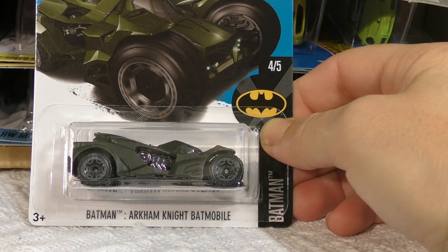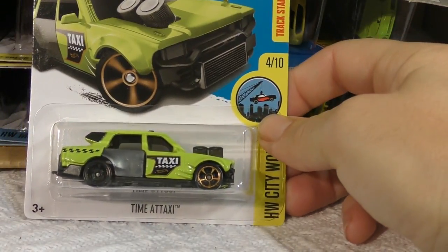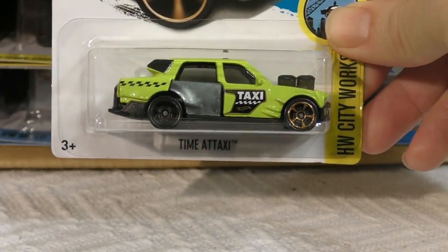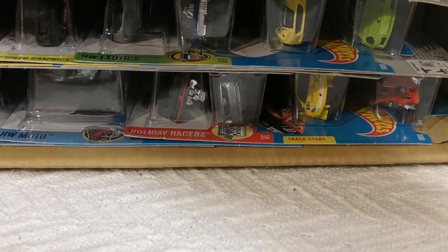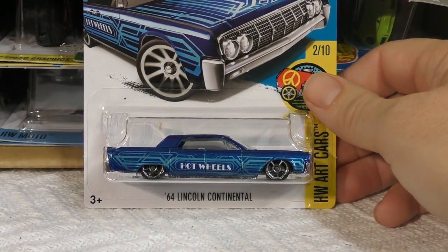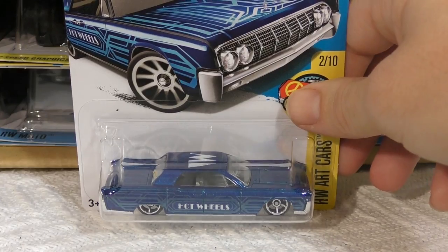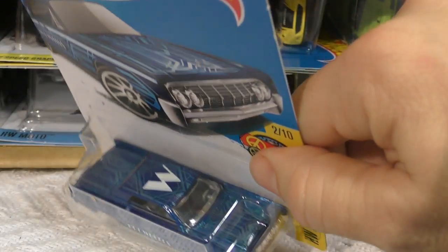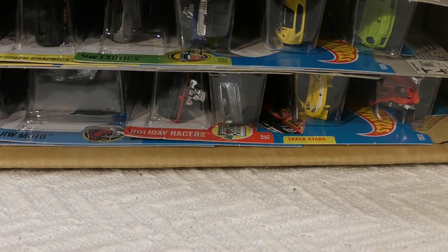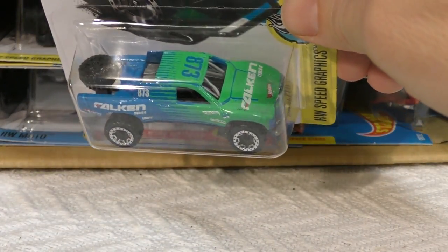Those wheels look really cool on the Surf Crate — not a bad paint job either — and of course you've got the surfboard sticking out the back. We got a Super Treasure Hunt, that's pretty awesome! There's the Batman Arkham Knight Batmobile in olive green. Time-a-Taxi in lime green. There's a '64 Lincoln Continental from the Art Car series — I saw this one in a maroon color this year, and I like the graphics, kind of an art deco look.